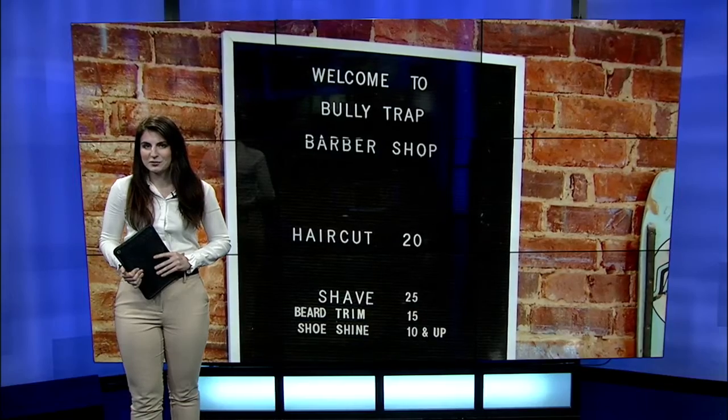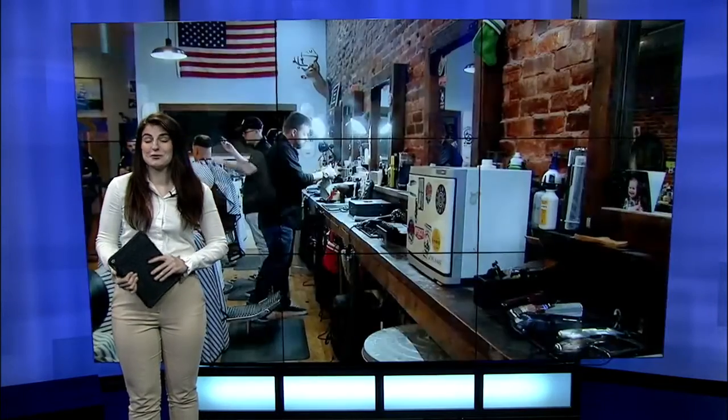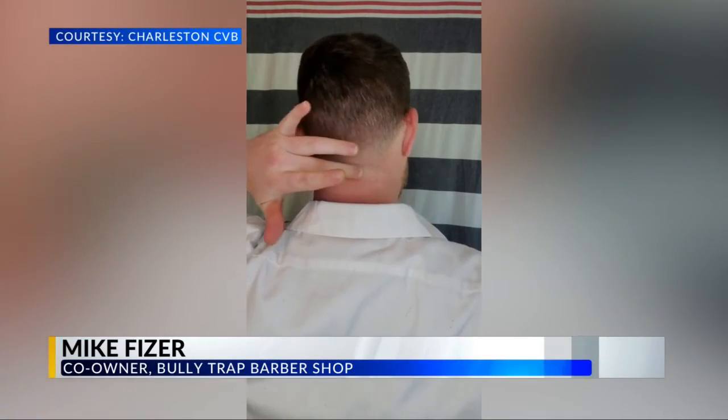The next area they say to focus on is trimming up the nape of your neck, and cleaning this up will make a world of difference. Your main focus is to get this growth down here taken off. If you want, you can do a solid line, but that can be a bit hard to do. If you have somebody there to help you, have them do it.